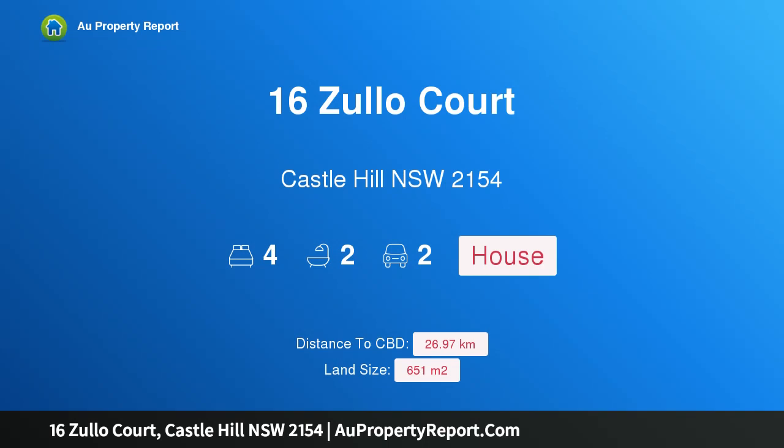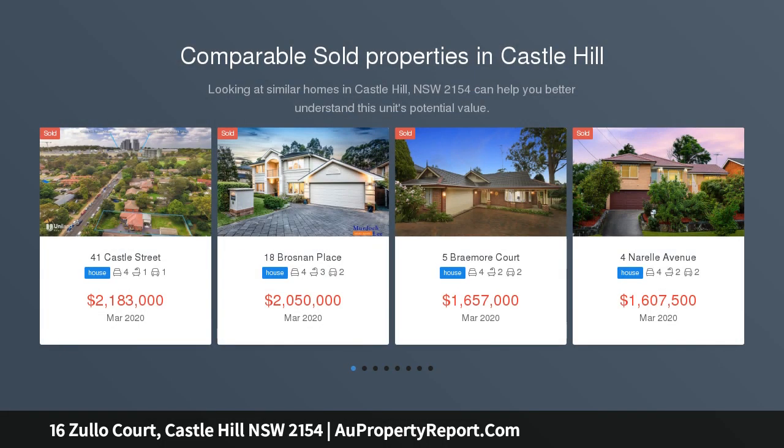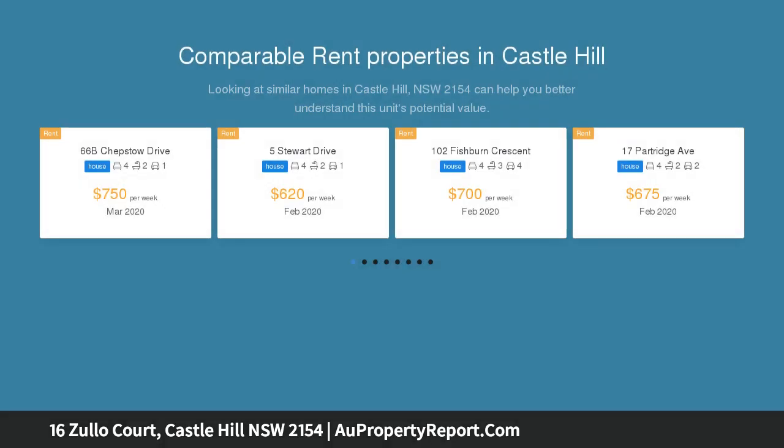I am glad to introduce property 16 Zulocor, Castle Hill NSW 2154. A fully renovated home of impressive scale and quality, occupying a level 651 sqm parcel. This fully renovated home flows over an impressively scaled single level layout designed for an effortless family lifestyle.